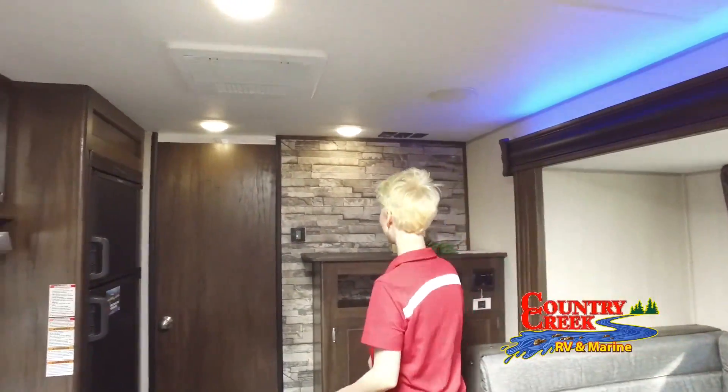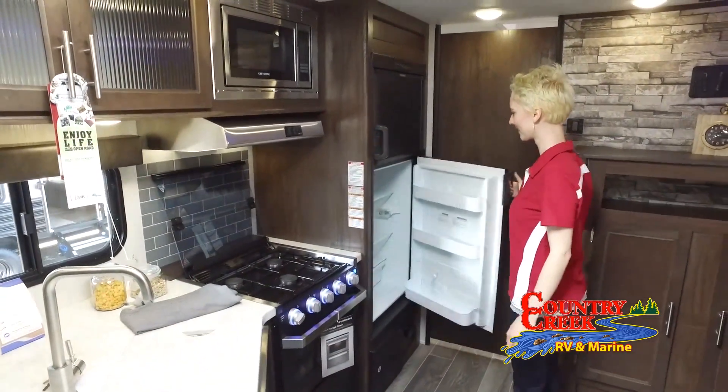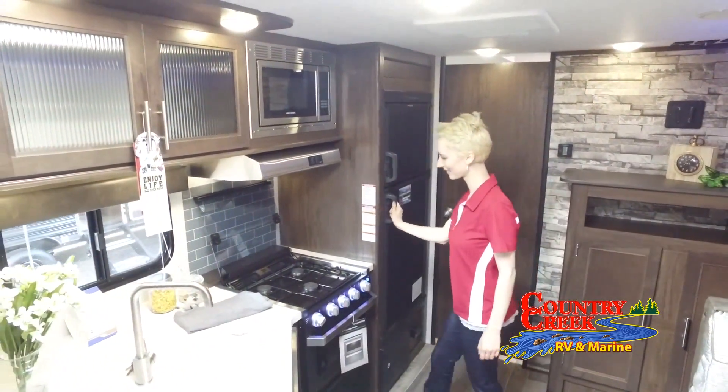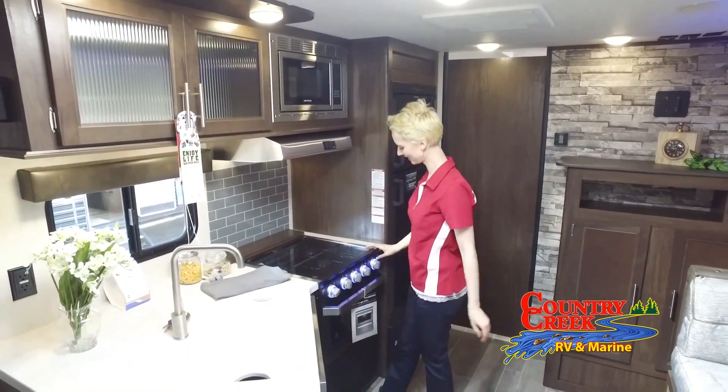Welcome to Country Creek RV and Marine Supercenter, your RV, boat, and tracker off-road dealer in Hattiesburg, Mississippi. We have a large selection of new and used RVs and boats at great prices.